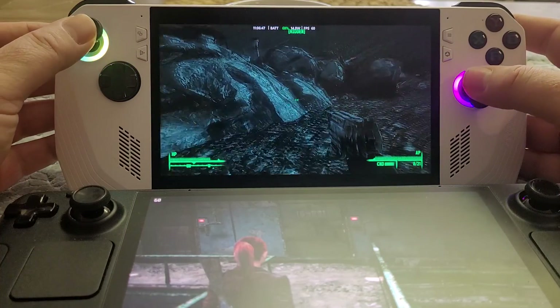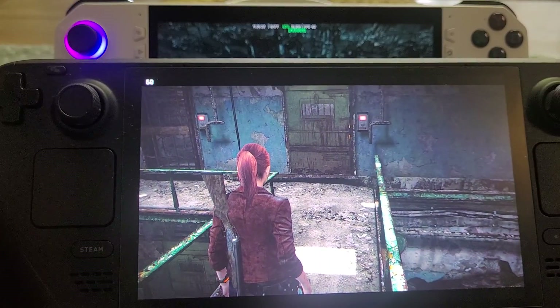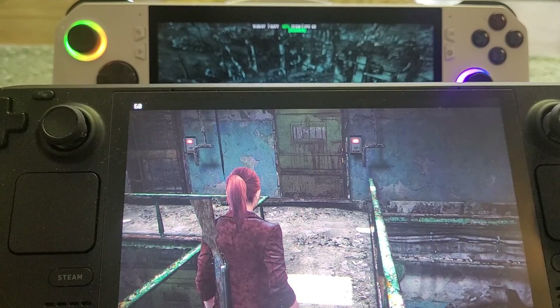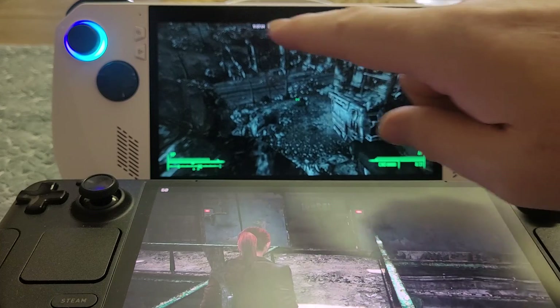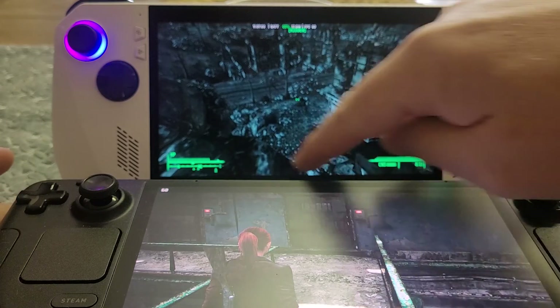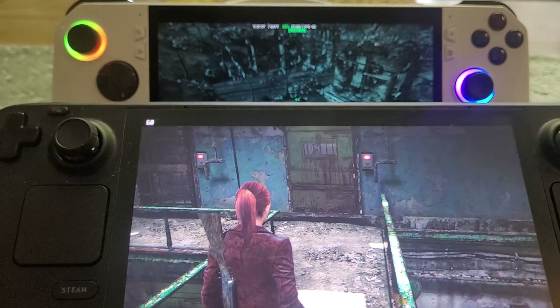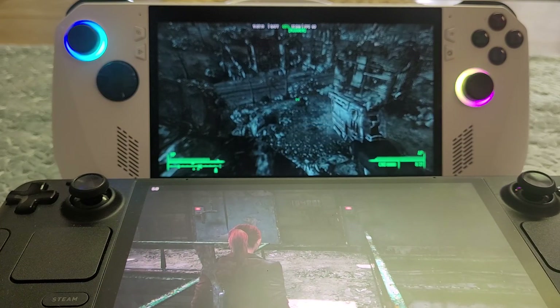What can't be denied is that the HDR screen on the Steam Deck OLED looks beautiful. It's bigger as well — 16:10 versus 16:9 — so you have quite large borders on the ROG Ally. You can probably see that in the video. The Steam Deck has borders too, but not as much.